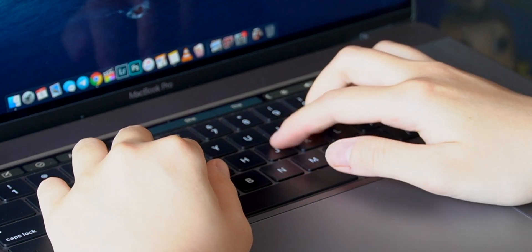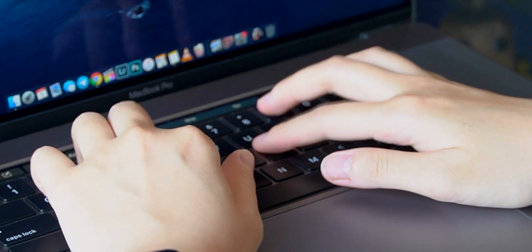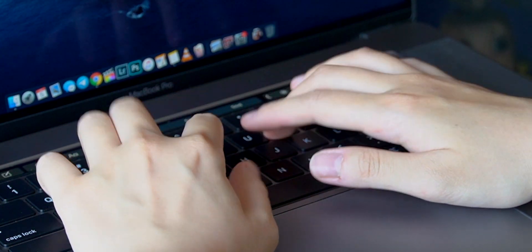The keyboard. After typing on this keyboard for the past two months, I think I understand what people mean by it being more comfortable. Even though I didn't have a lot of complaints about the previous generation keyboard, I love this keyboard. It's really comfortable, it's not loud, it doesn't pierce my ears, it doesn't annoy people — it just feels nice to touch.